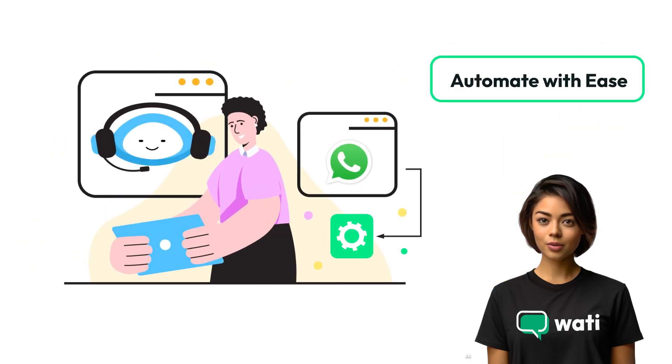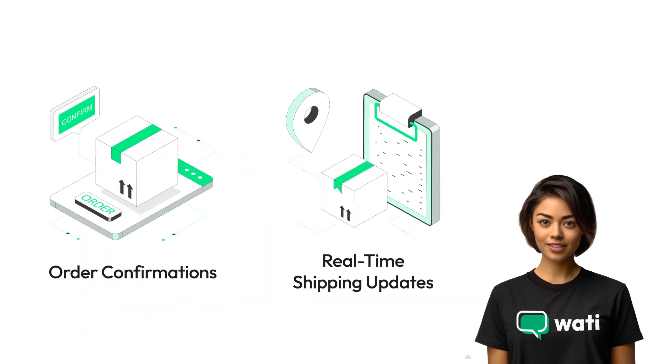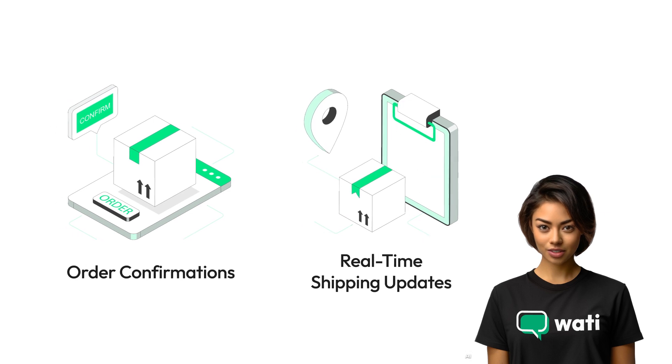Automate your customer interactions with WhatsApp. From order confirmations to real-time shipping updates, ensure every customer feels valued.